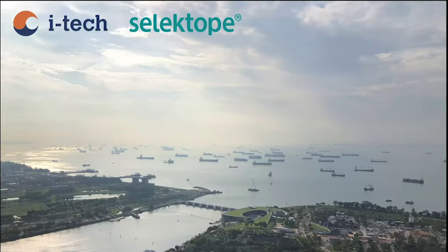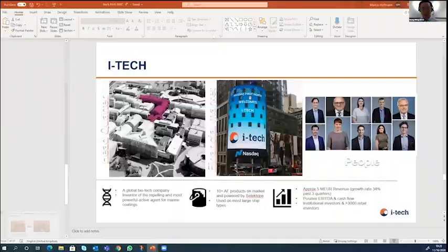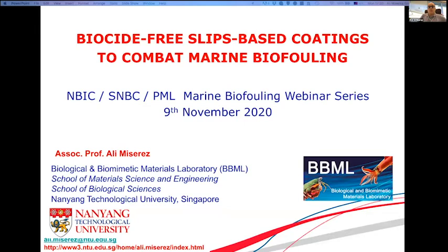It is a great pleasure to introduce Professor Ali Miserez from Nanyang Technological University. His presentation will be on SLIPS — Slippery Liquid-Infused Porous Surfaces — as biocide-free marine anti-fouling coatings. We are based in Singapore, myself and Serena who will talk after me. There's a lot of fouling in the tropics — it's an ideal environment to study fouling. We've been mostly looking at the green mussel, which is our model system to understand biofouling. Much of the prior introduction about biofouling has already been covered, so I can go straight into the science.